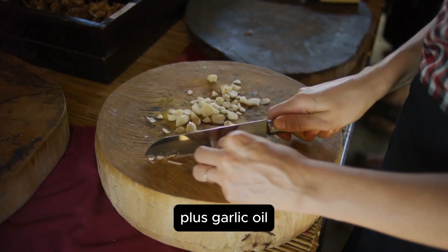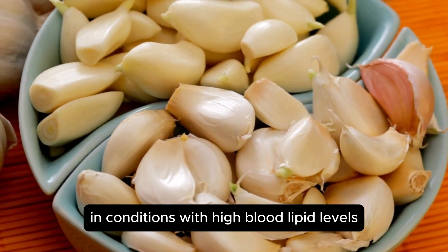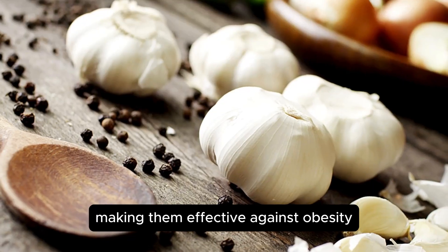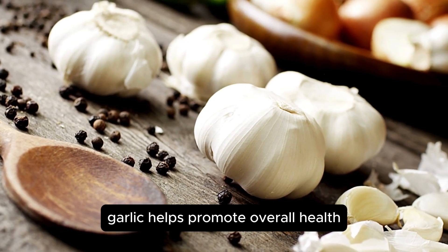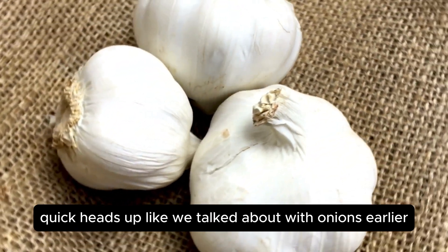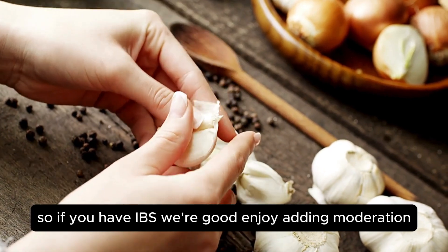Plus, garlic oil can fight obesity by reducing body weight and fat tissue. In conditions with high blood lipid levels, fermented garlic products also prevent fat formation and regulate lipid metabolism, making them effective against obesity. By safeguarding you from these diseases, garlic helps promote overall health, which can reflect positively on your skin. Quick heads up: like with onions, garlic contains fructans, a FODMAP, so if you have IBS or GERD, enjoy it in moderation.